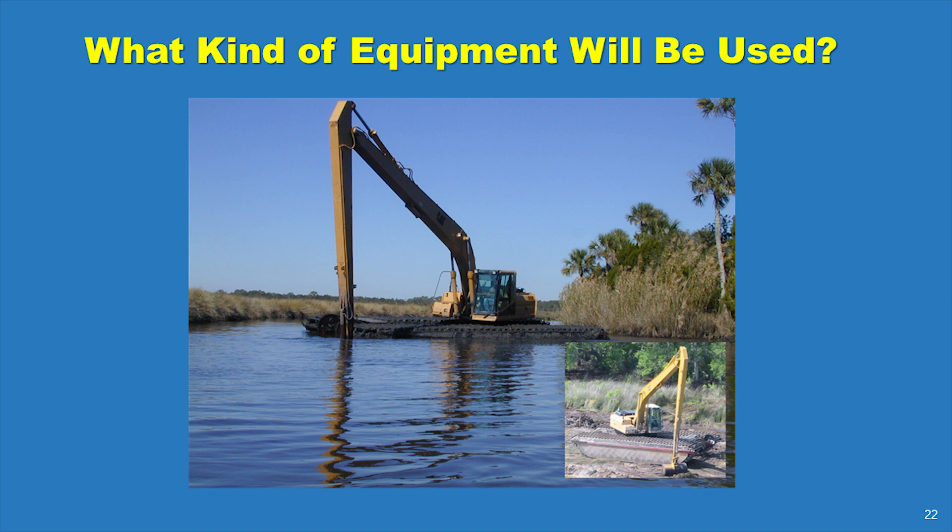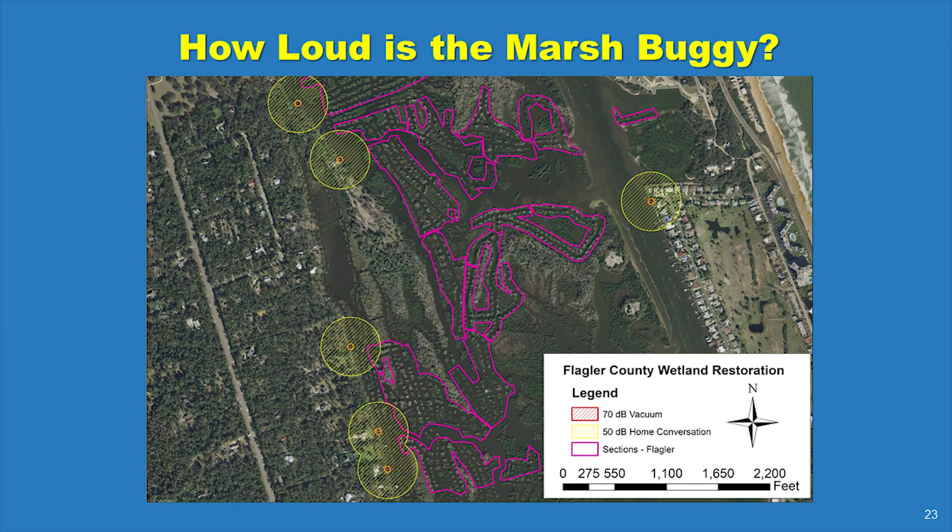This amount of pressure is comparable to a person standing on one foot. Thus, the equipment can move across a wetland without causing damage. In this process, there is no grinding or pounding, just clearing plants and moving soil. The noise from the diesel engine of the marsh buggy is comparable to engines in standard excavation equipment.